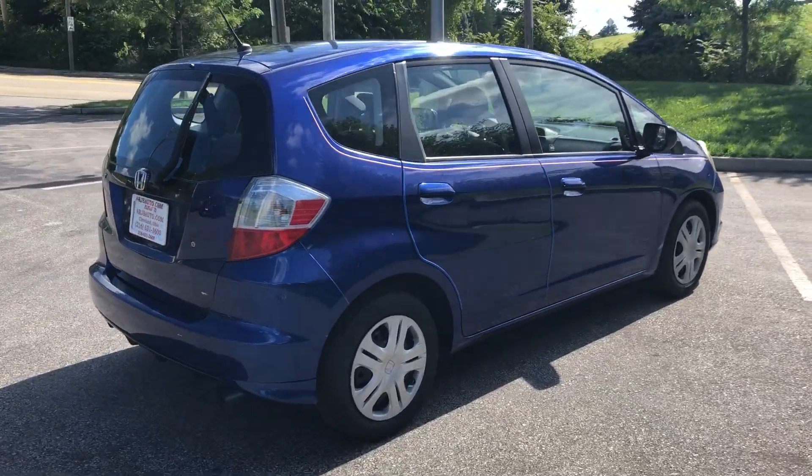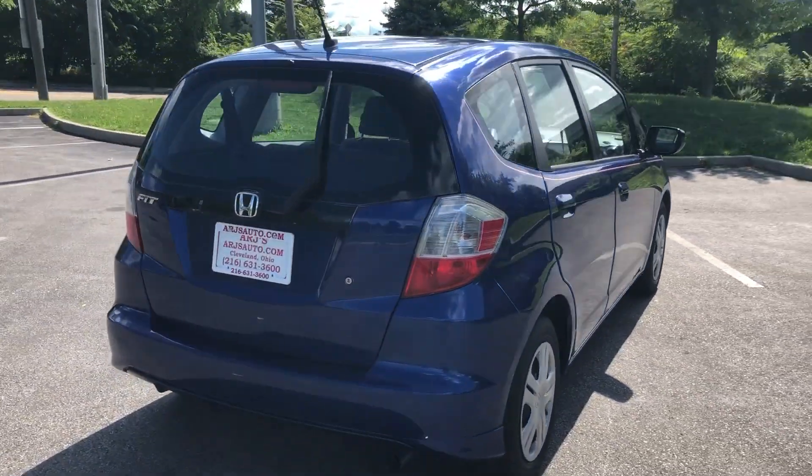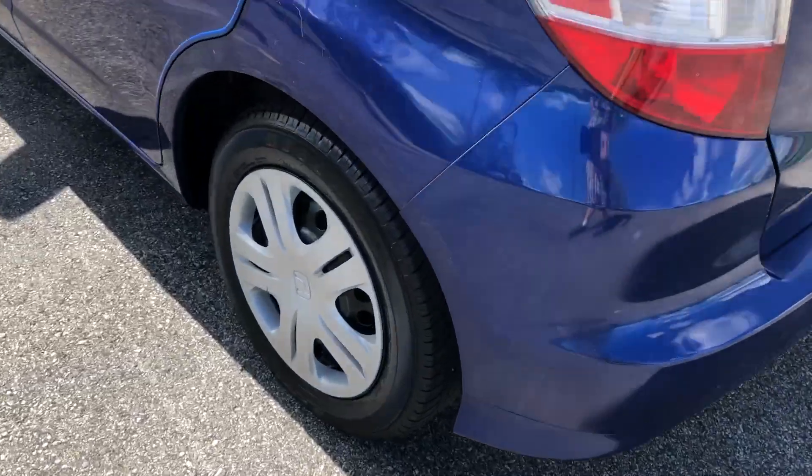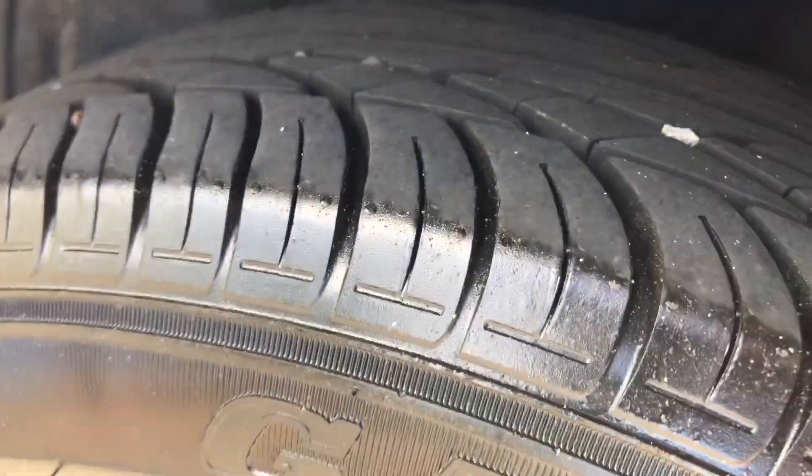This bright sonic blue exterior opens up to a cloth interior that's in great shape. The wheels have tires with lots of tread left.